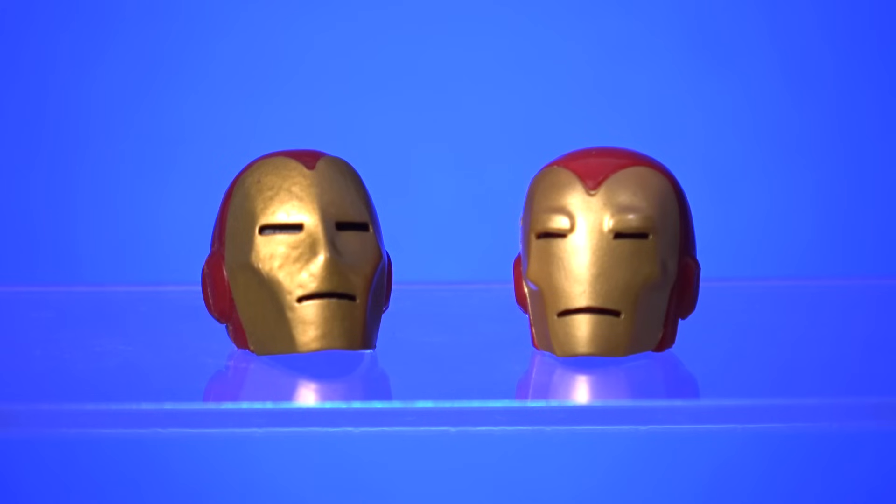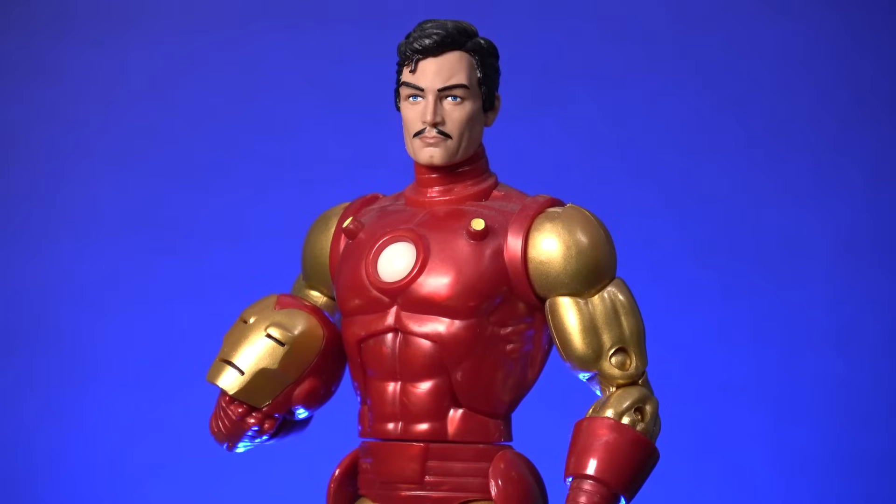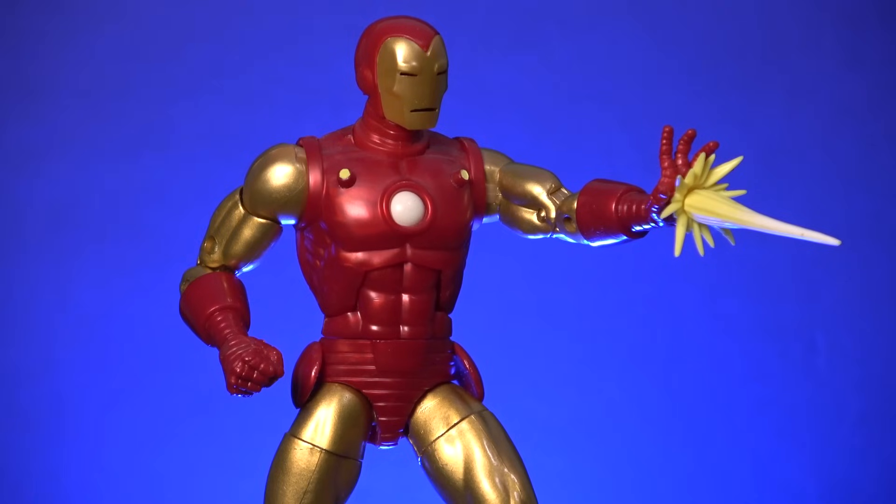This figure comes with two different versions of Iron Man's helmet, and I really like it when Hasbro also offers an alternate unmasked head for our helmeted heroes, with this being the best version of Tony Stark that we have received so far. I can live without the goofy oversized blast effects, but the inclusion of an alternate repulsor blast hand is a nice touch.